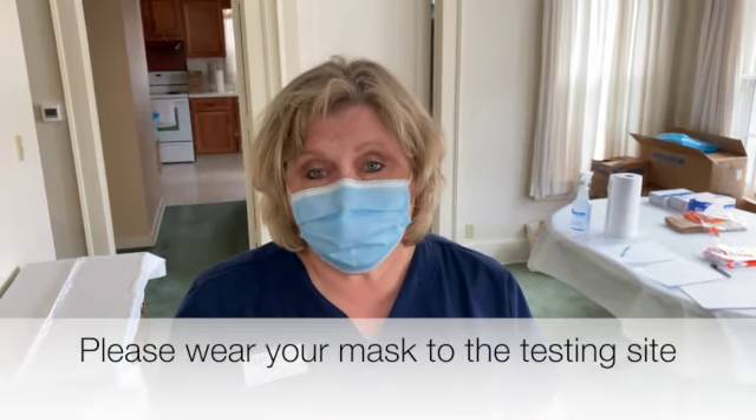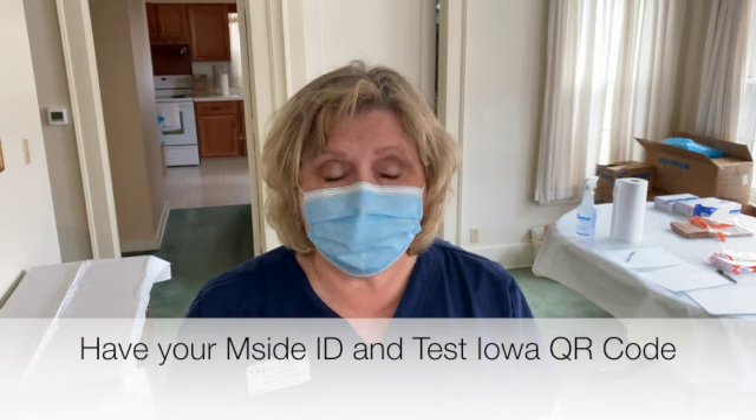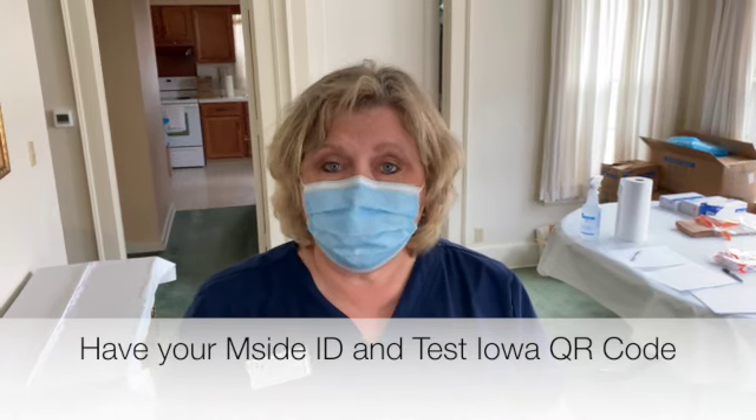So what you can expect when you come in: you've got to have a mask, and I want you to put on gloves. You're going to show me your QR code and your ID, and then we're going to scan your test.